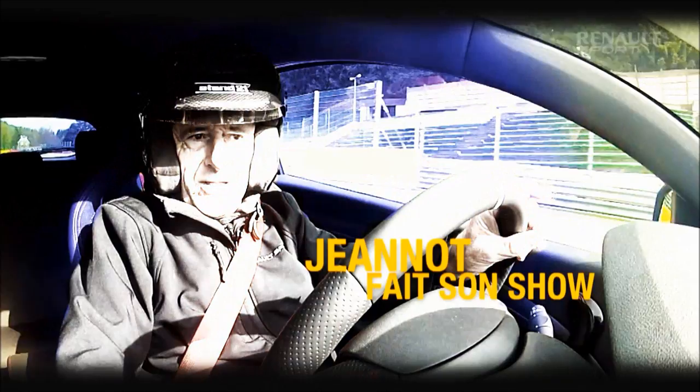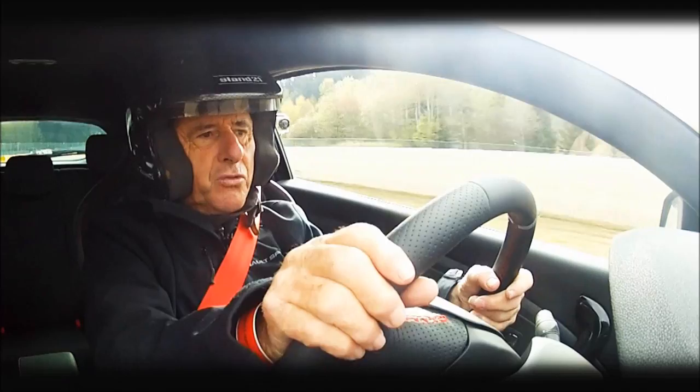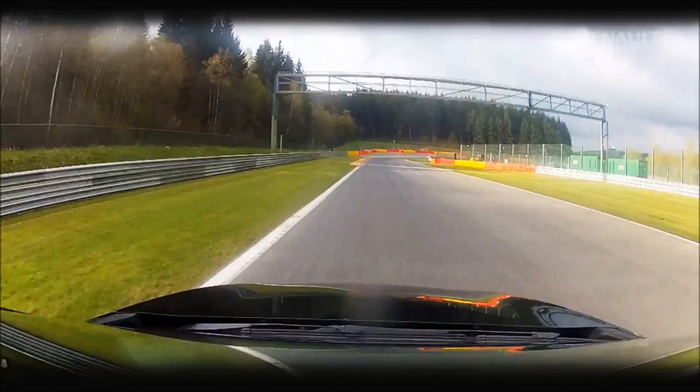We are with the Mégane RS, the most performant model of the RS. Now we arrive at the Rédillon with a right-hand side, where we take the right trottoir, and then we cut a bit the right trottoir here at the exit, whether on the Clio RS or Mégane RS. The chassis really does a good job.